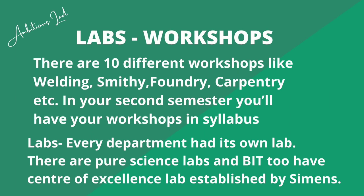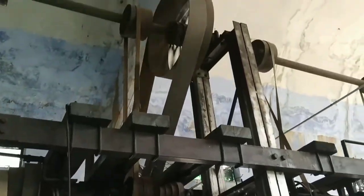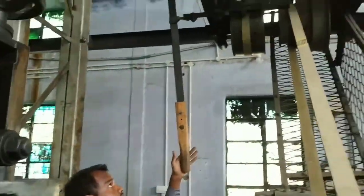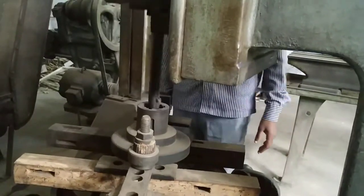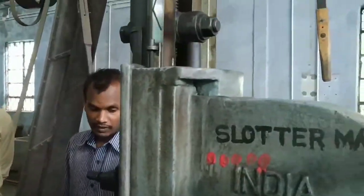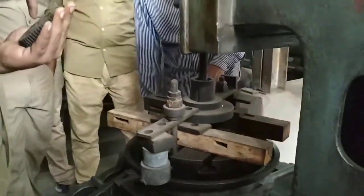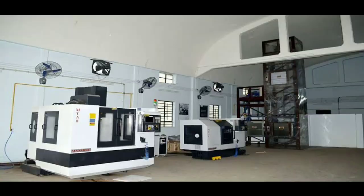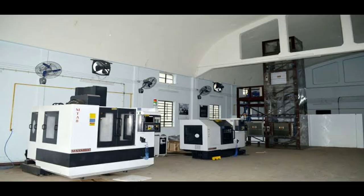BIT Sindhri has very good and very big labs and workshops. There are 10 different workshops including welding, smithy, foundry, carpentry, and more. In your second semester you will go there and do practical work — the workshop experience is totally fascinating and worth remembering. Every department has its own labs, and there are also pure science labs like physics and chemistry labs. BIT Sindhri also has a Centre of Excellence lab established by Siemens.